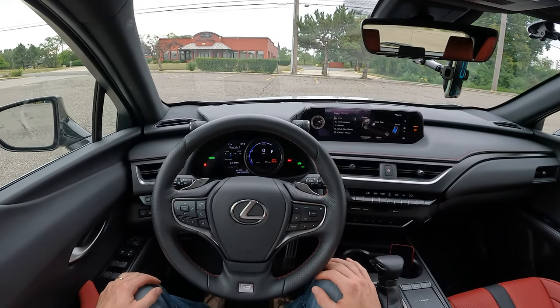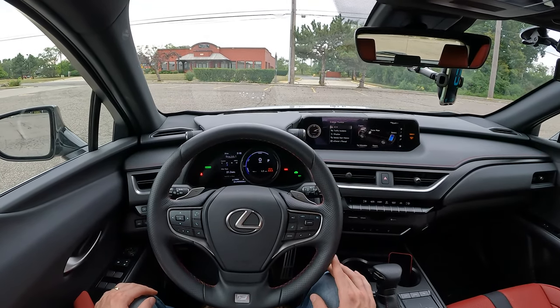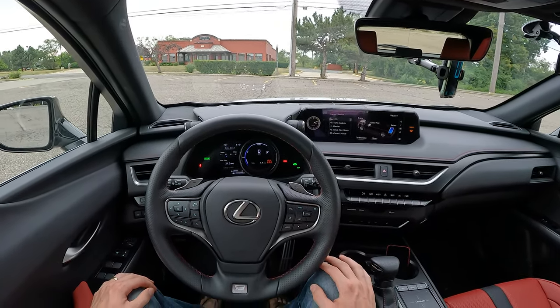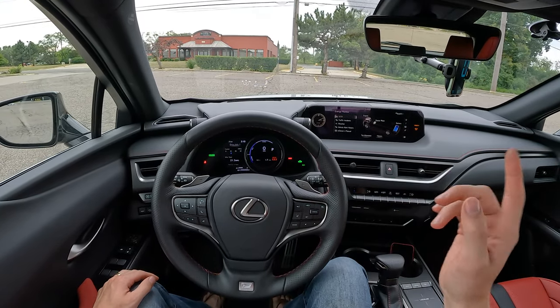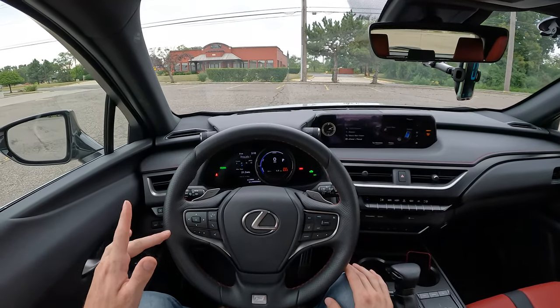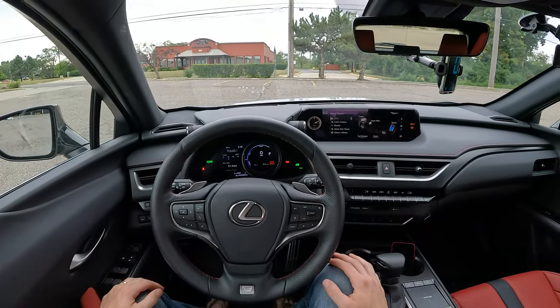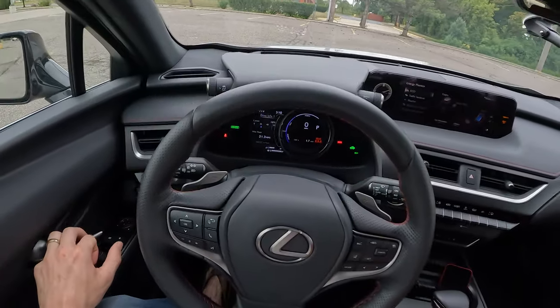Hey everybody, it's Charlie from Daily Motor. Today we've got the highway fuel economy test on the 2022 Lexus UX250H. In today's test, we're going to head out on the highway and do 50 miles out and 50 miles back, averaging 70 miles per hour, to get you a realistic fuel economy test for this subcompact hybrid crossover.